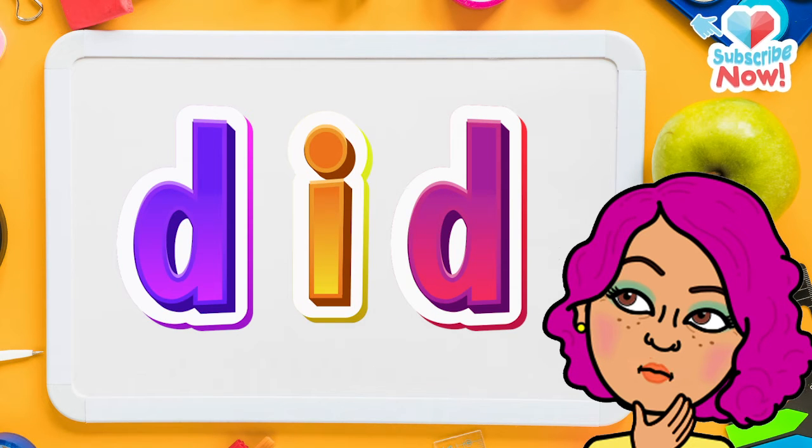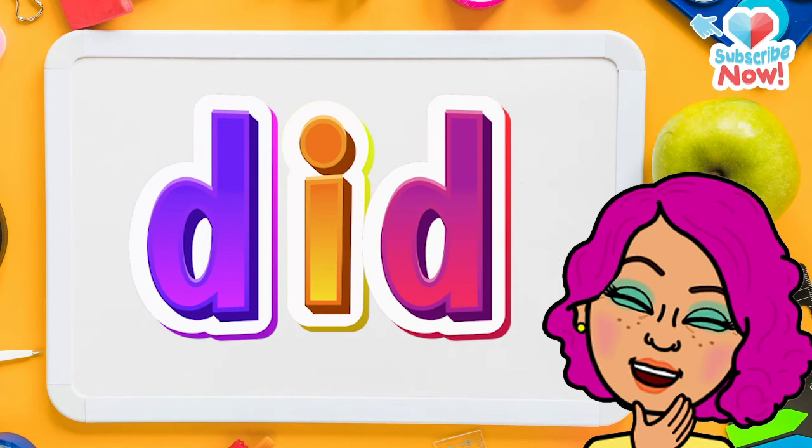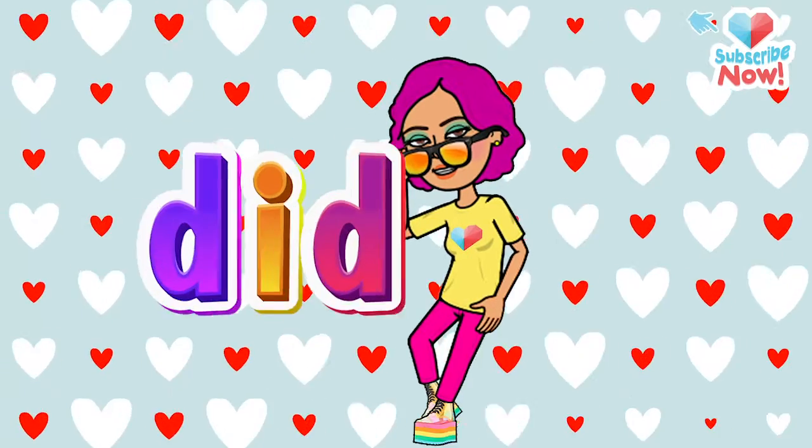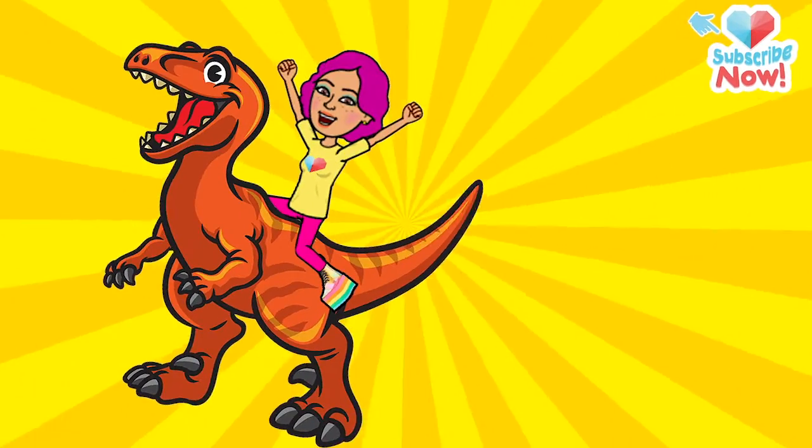I. You got it! Now let's read the letters together — and what do we get? Did. Say it again: did. Now say it slow: did. And say it fast: did.